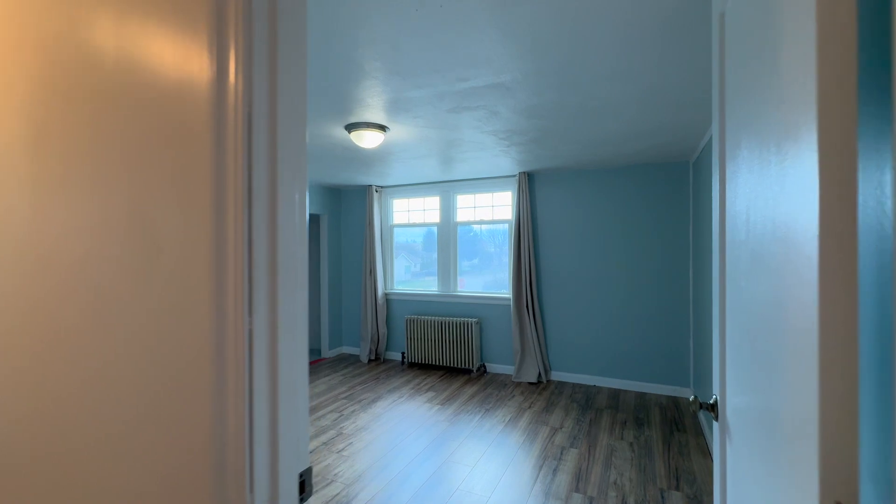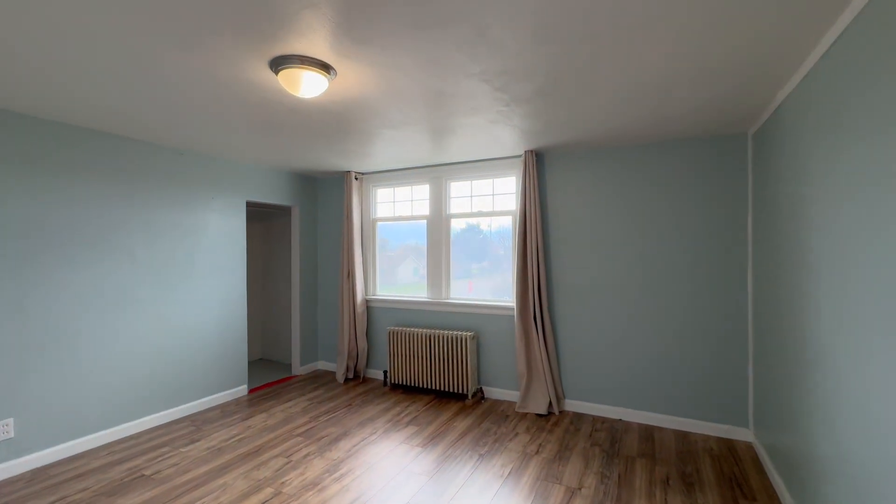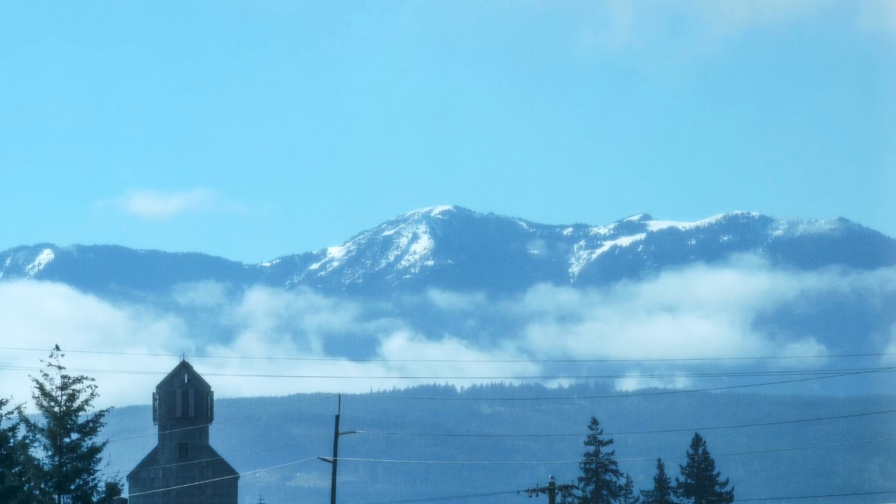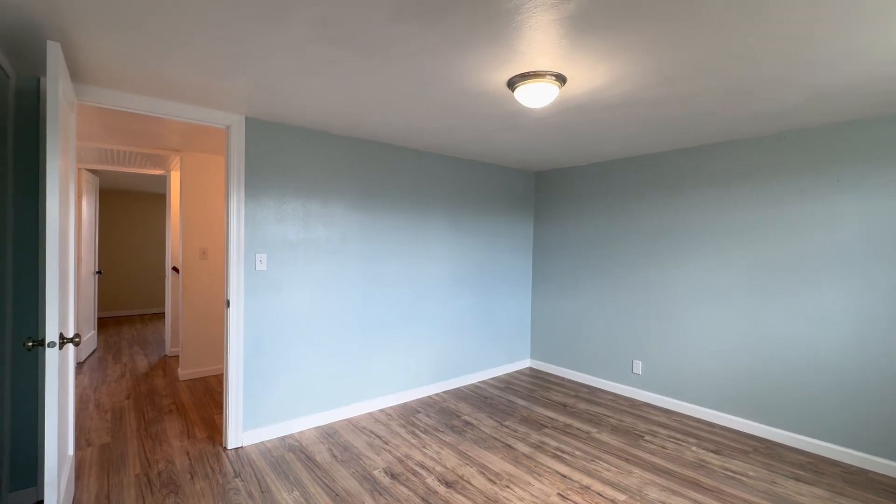Enjoy the majestic Olympic Mountain views, along with views of the iconic century-old grain elevator, a downtown landmark you will fall in love with.